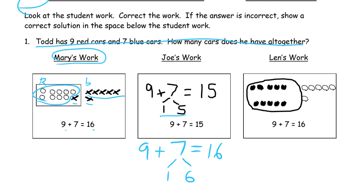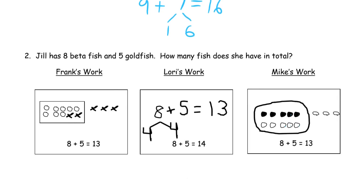Len's work: he drew it out — one, two, three, four, five, six, seven, eight, nine — and then he finished his ten frame with a black dot, and then one, two, three, four, five, six, seven. So he did draw nine and then seven more, and he got sixteen. We'll leave him alone, he's fine.